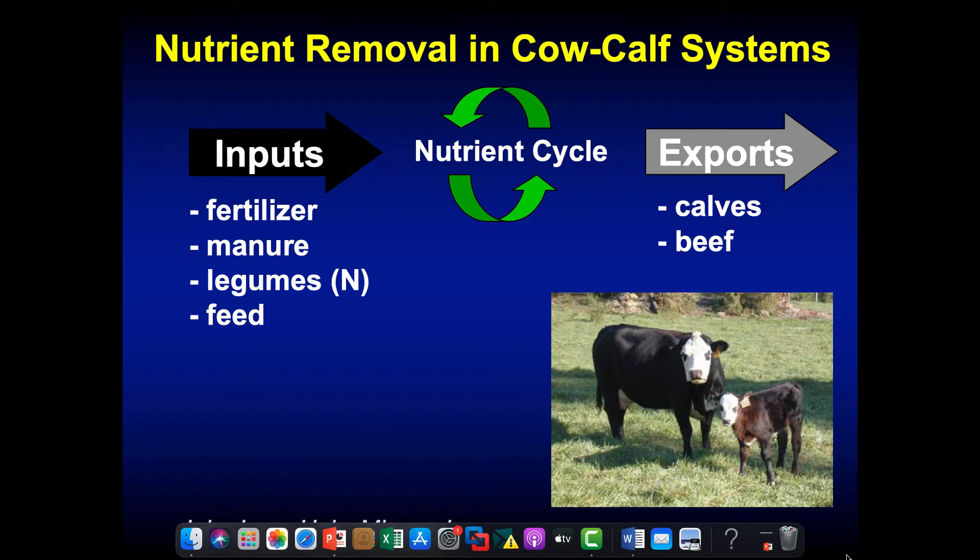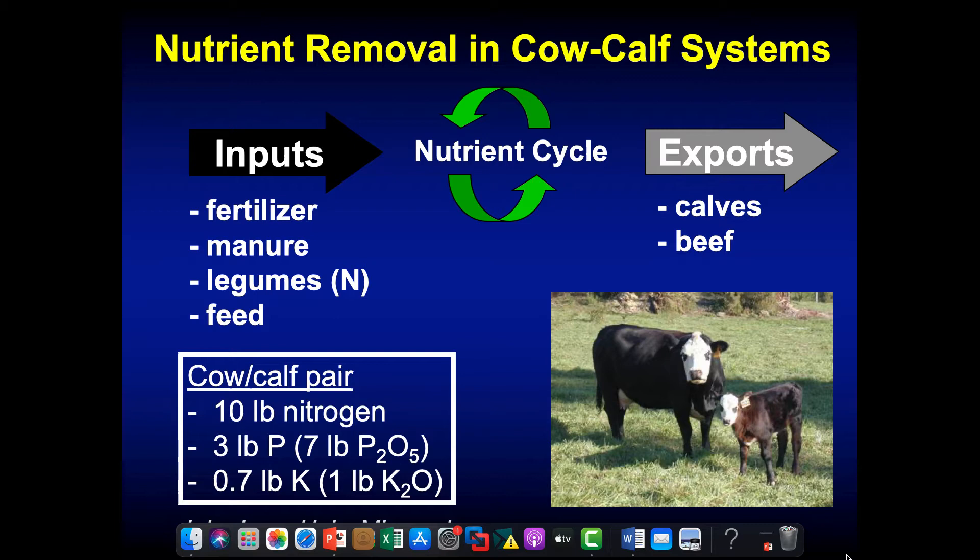The animal is an important part of this nutrient cycle — it eats the forage produced in the pasture, and about 80 to 90 percent of the nutrients that go in the front end of the animal come out the back end. In a cow-calf system, our export is essentially just the calves. Data from the University of Missouri shows we remove very little nutrients with a cow-calf pair: 10 pounds of nitrogen, 7 pounds of phosphate (P₂O₅), and about 1 pound of K₂O. Once we build fertility up, we cycle those nutrients around with very low nutrient removal.